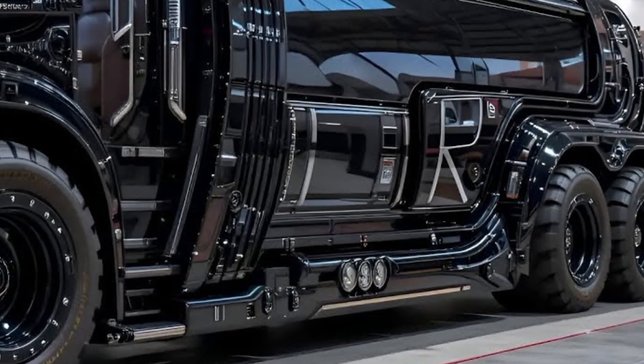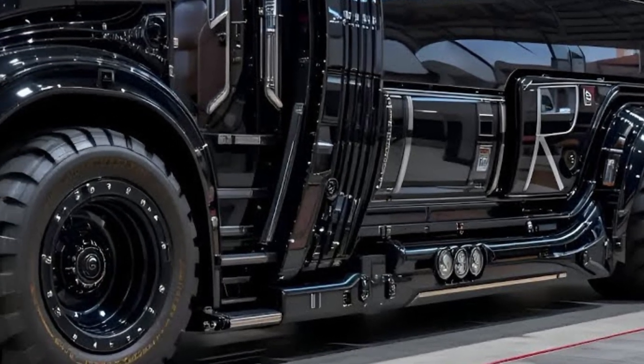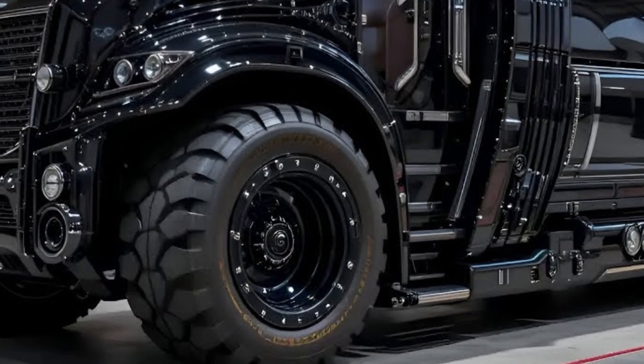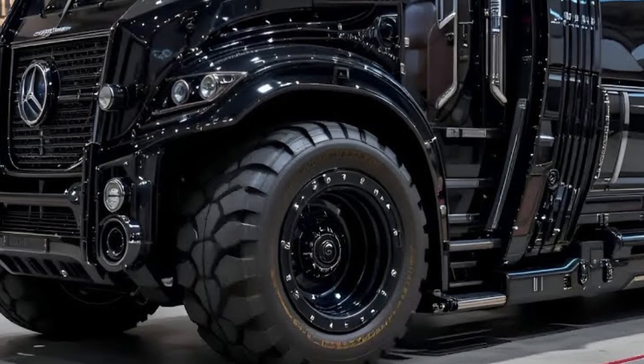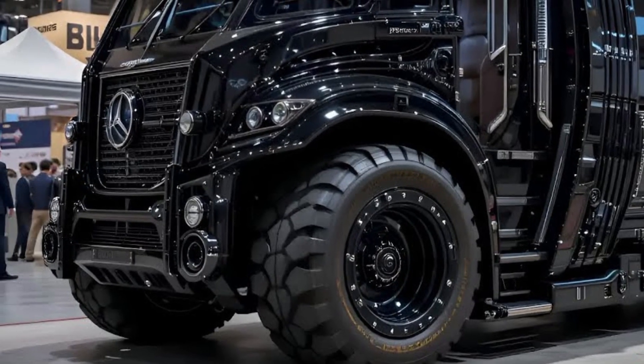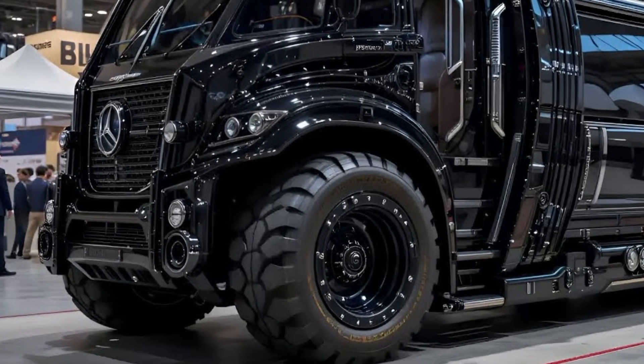If you enjoyed diving into the details of this engineering marvel, don't forget to like, share, and subscribe for more deep dives into the machines shaping our world. Until next time, keep your curiosity in high gear and stay locked in with Velocity Vault.